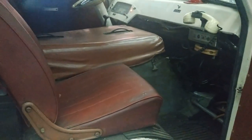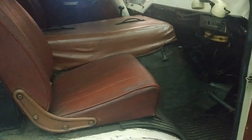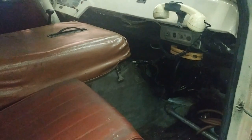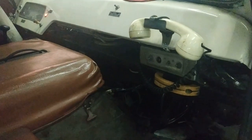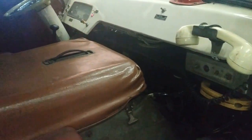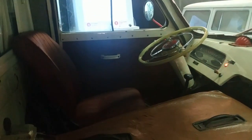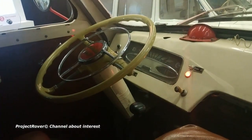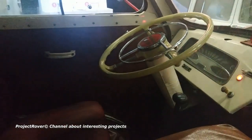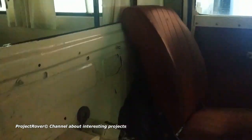Opening the right front door of the cabin, the first difference is a radio station with a telephone handset for communication with the dispatcher, through which it was possible, for example, to get the address of the next patient or inform the hospital that a new patient is coming. Since the engine of the RAF 977 was located at the front, a massive engine compartment cover appeared between the driver and passenger. The steering wheel is from a Volga car, and the instrument panel is from a Moskvich car. The cabin is separated by a solid partition with a window through which the medical salon is clearly visible.